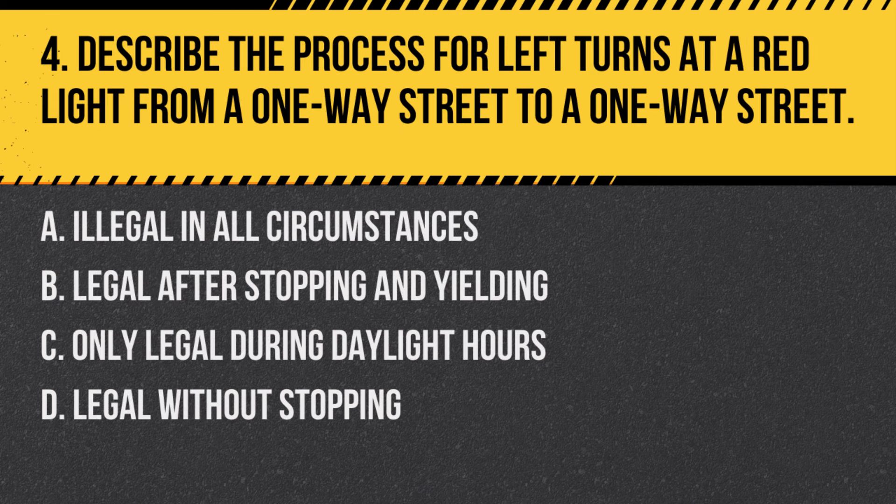Question 4: Describe the process for left turns at a red light from a one-way street to a one-way street. a. Illegal in all circumstances, b. Legal after stopping and yielding, c. Only legal during daylight hours, d. Legal without stopping. Answer: b. Legal after stopping and yielding. In California, it's legal to make a left turn at a red light from a one-way street onto another one-way street after stopping and yielding to traffic and pedestrians.